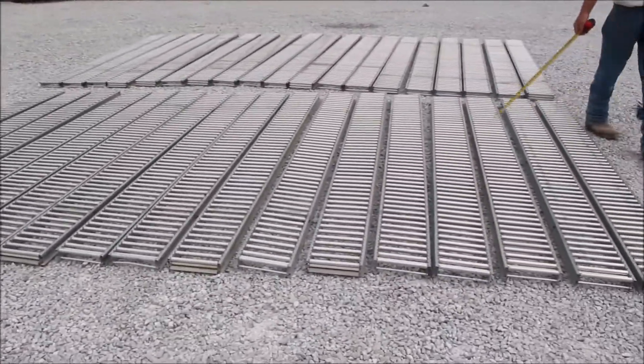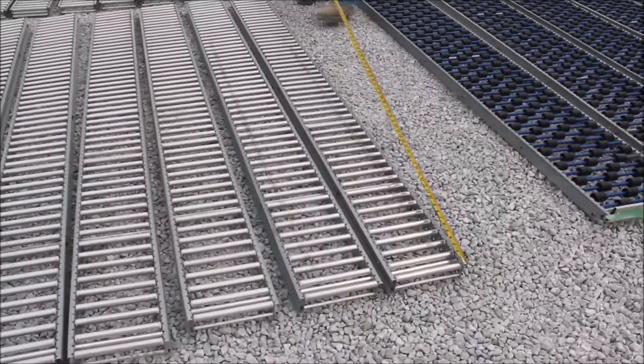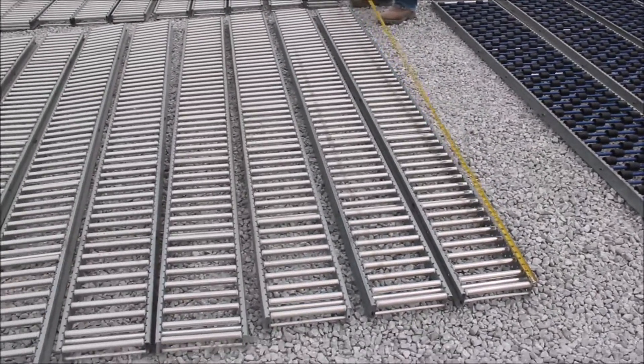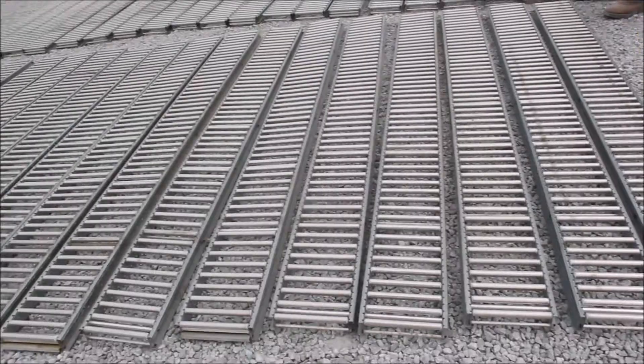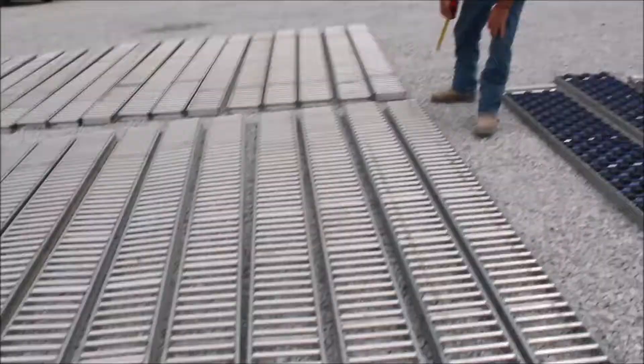We've got 36 more. They're 8 foot 8 inches long, 9 inches wide.